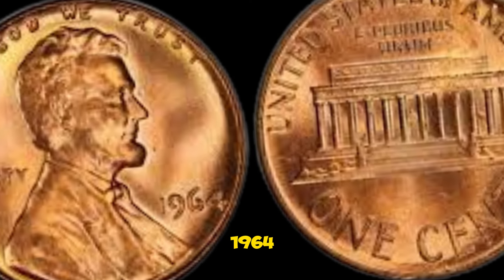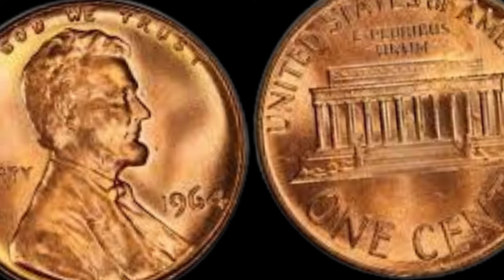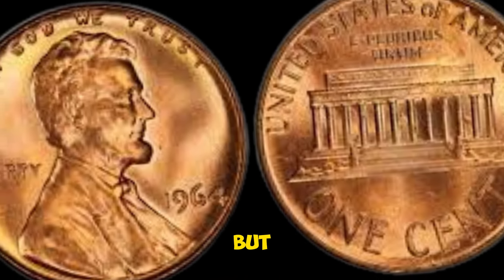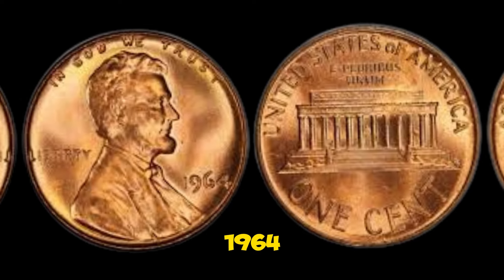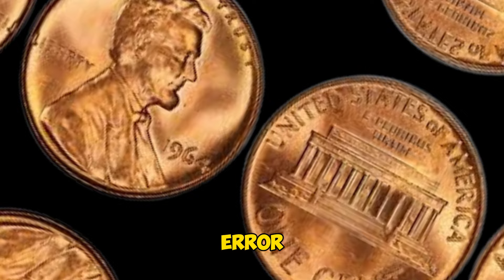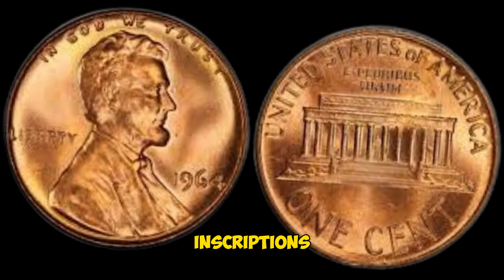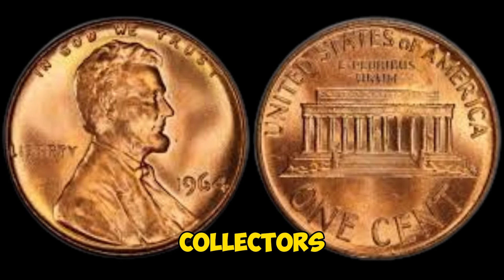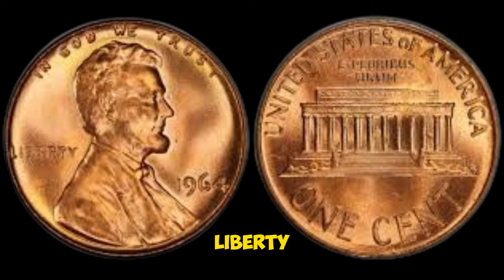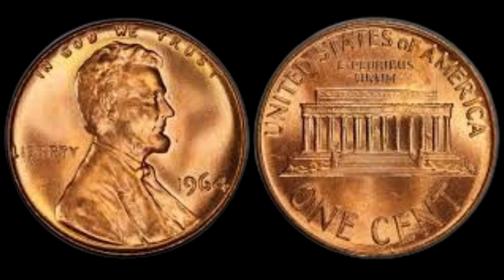Why is the 1964 Lincoln penny worth $30,500? The answer lies in its rarity and specific features. One key factor is the presence of a rare error variety: the 1964-D mint-marked penny with a double die obverse. This error occurs when the coin's die is misaligned during the striking process, leading to a noticeable doubling effect on the date and inscriptions. In 1964, only a limited number of these errors were produced. The doubling is most noticeable on the 'Liberty' and 'In God We Trust' inscriptions, which appear duplicated on these rare specimens.